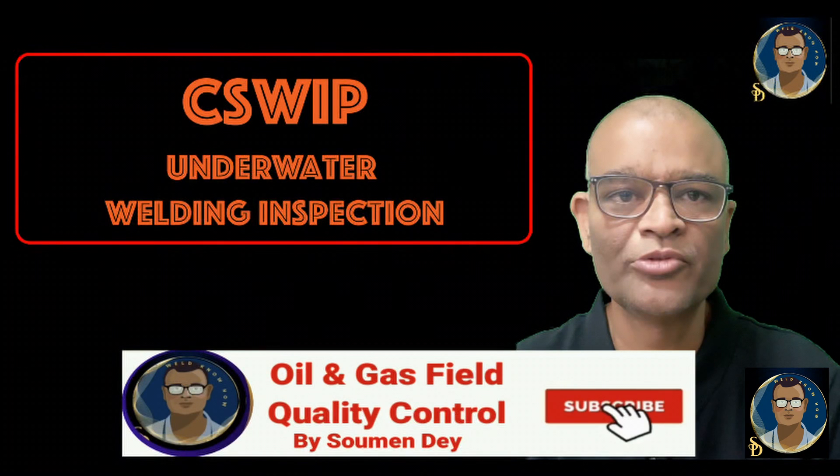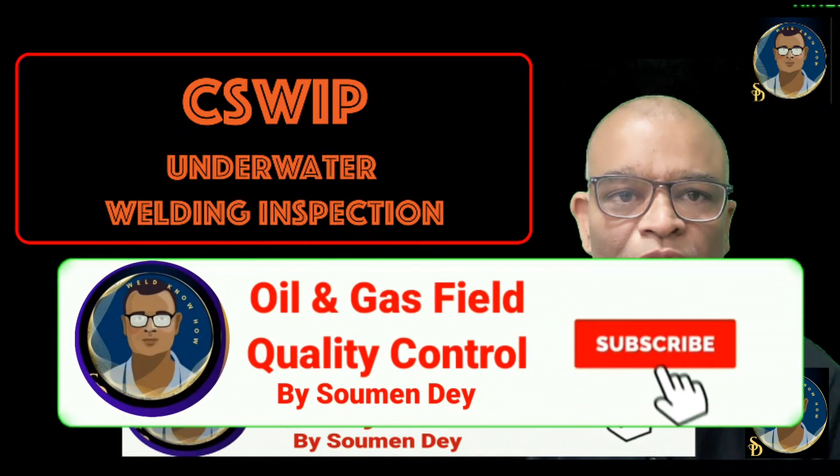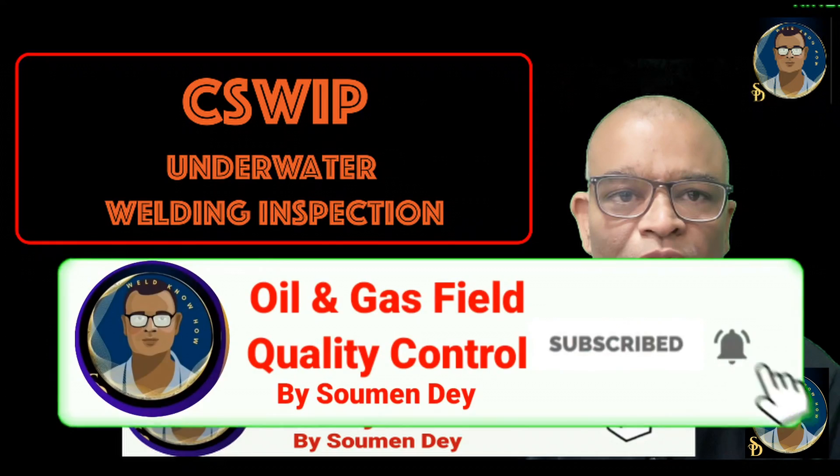Hope these are enough as information for you. You can always go to the TWI certification website for detailed information and contact them if you are interested. With this, I am ending the underwater welding and inspection series. Signing off — Showman.